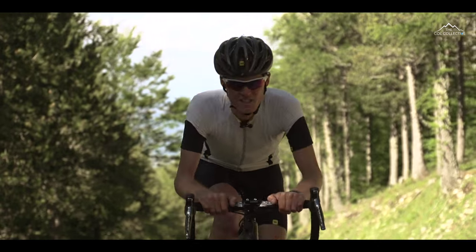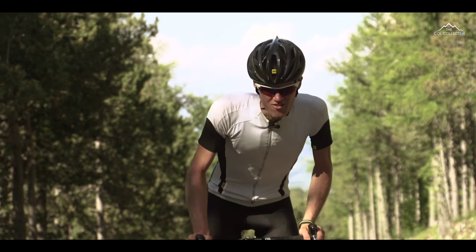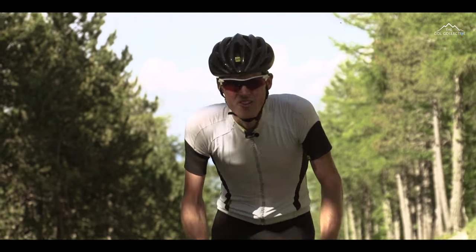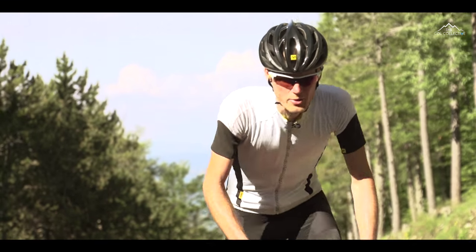It may not have the ritz and glitz of its Bedouin brother, but I can assure you it's equally as tough. The gradient barely drops below about 10%. On the last section now, we're back up to 11 and a half, so there's only a couple of bits where you can catch your breath.